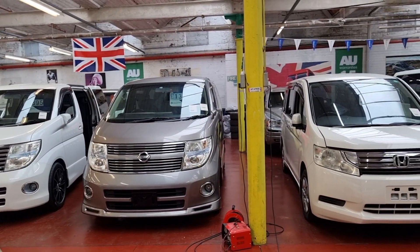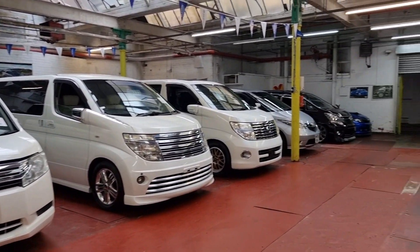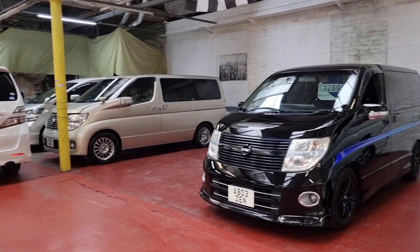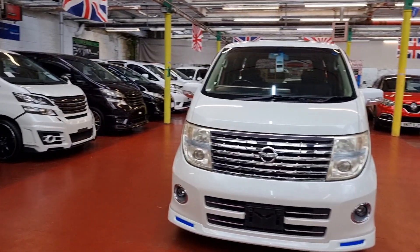These are some other Elgrands and other stock we have in our showroom. All of this stock will be on our website, which you can visit and check everything over there. So back to this vehicle.